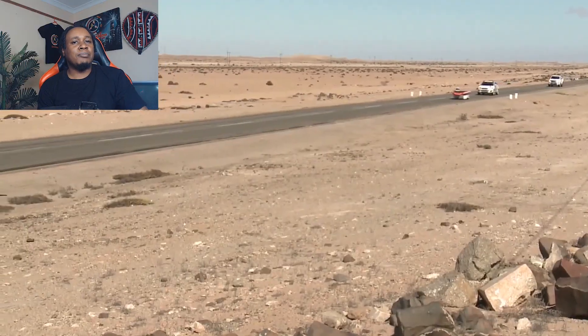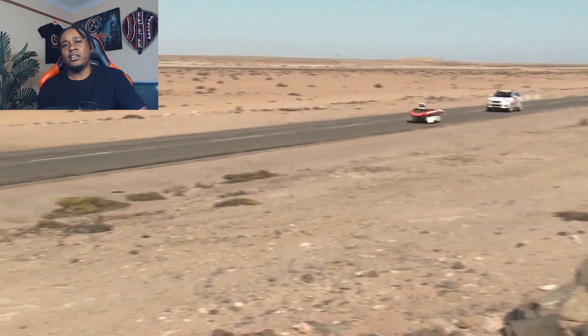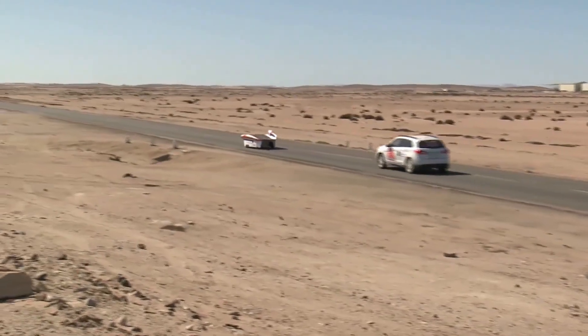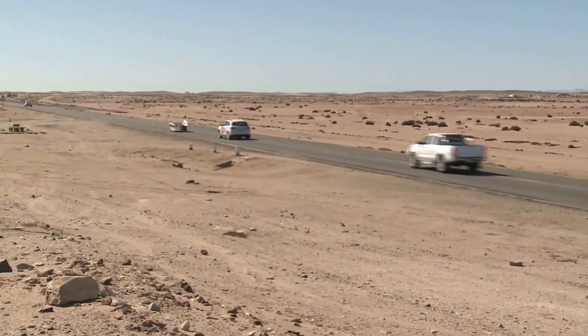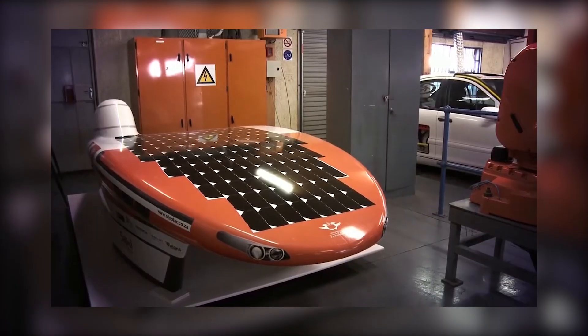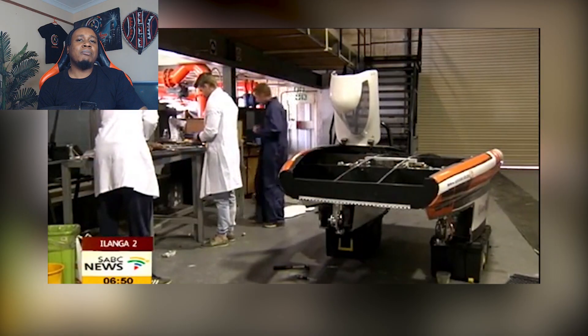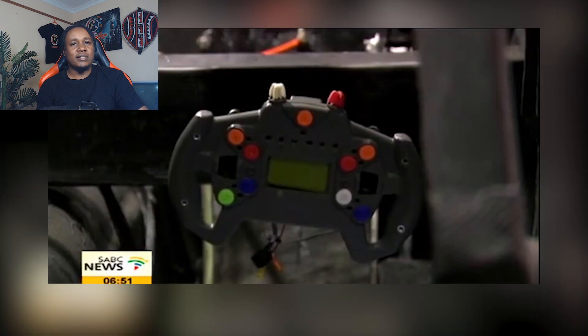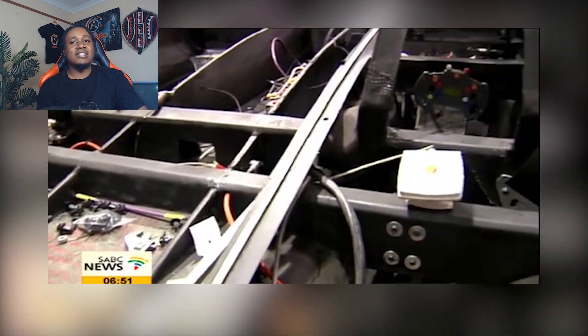Straight out of the University of Johannesburg, Langatu is what happens when students watch too much sci-fi and decide to bring it to life. This vehicle is redefining thinking outside the box — sometimes so far outside that the box becomes a distant memory. This solar-powered marvel doesn't just capture sunlight; it captures double takes from anyone lucky enough to see it in action.